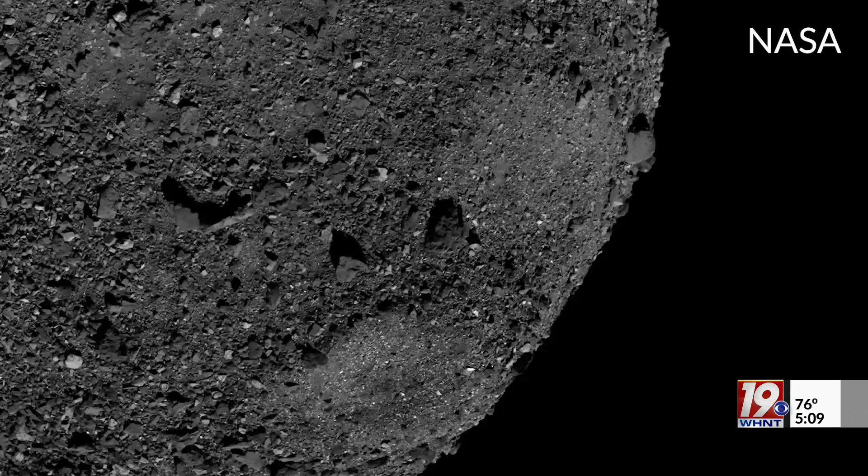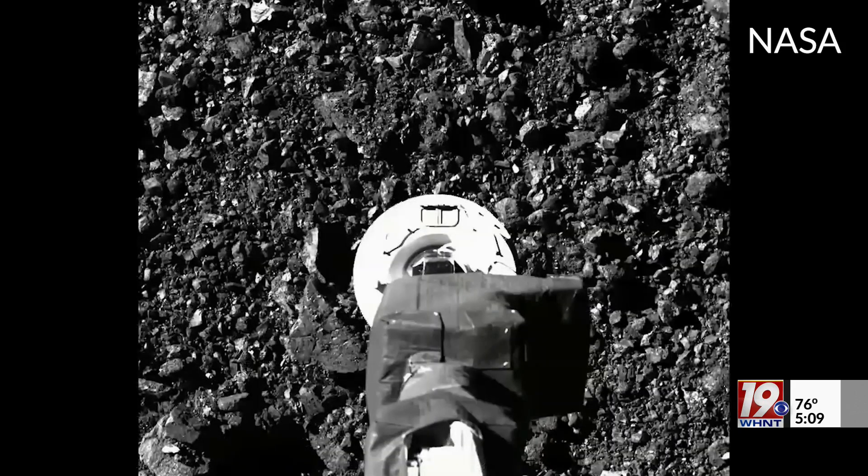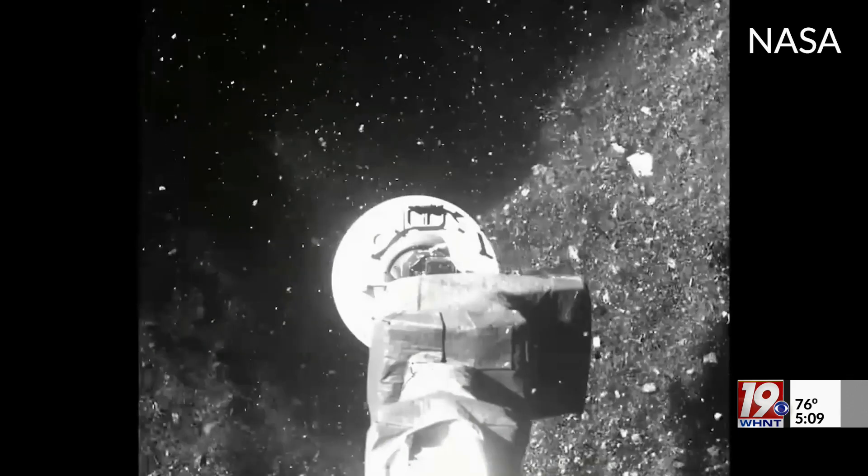It was still able to collect samples. NASA plans to study the samples because they say it could give them better insight into our neighbors in space. "Understanding the composition at Bennu is going to help us understand what the microbiology and chemistry was here at Earth before we had life on Earth, as well as what kind of chemistry goes on out in space."